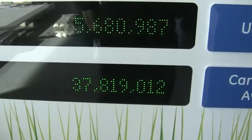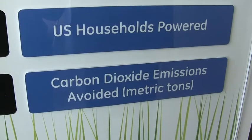This is interesting: 37 million tons of carbon dioxide emissions avoided. We like that.